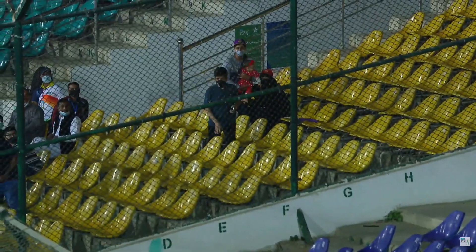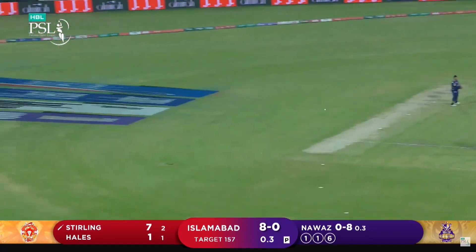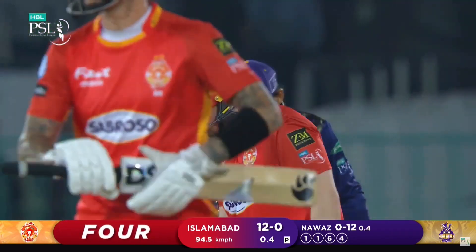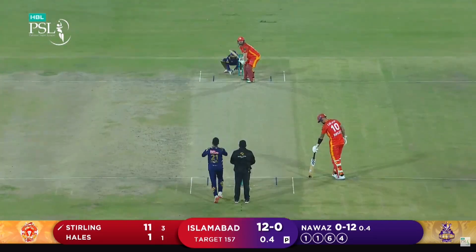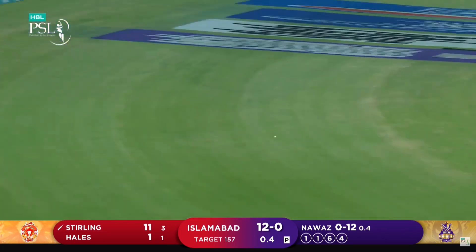And it's a clever shot because the two men were up behind square. He makes room, carves it over extra cover — this will be four. Two balls to go, and that's another boundary.